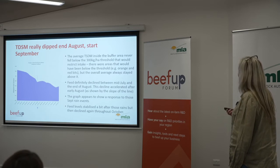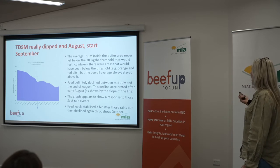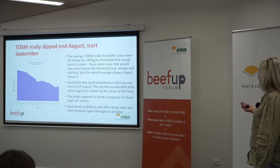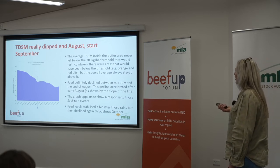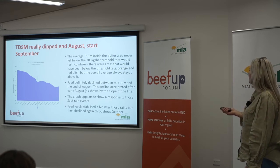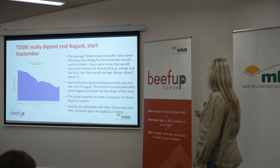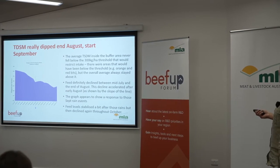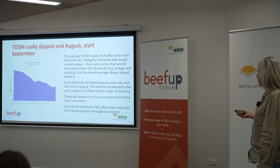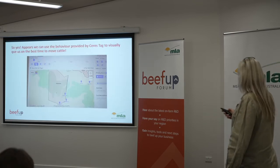We graphed that and we can see that the average total standing dry matter inside the buffer area never fell below 300 kilos. That threshold is apparently when cattle really start to walk out. There were areas that would have been below the threshold, which were the orange and red bits, but overall the average stayed above it. The feed definitely declined between mid-July and the end of August, and this decline accelerated after early September — as shown by the slope of the line. The graph appears to show a response to those September rain events, when it came back up again. Then the feed stabilised a little bit and declined again.